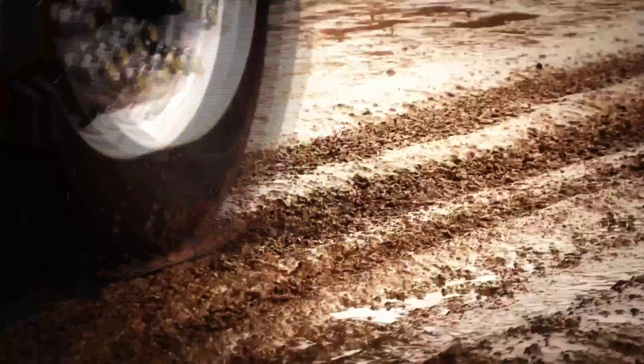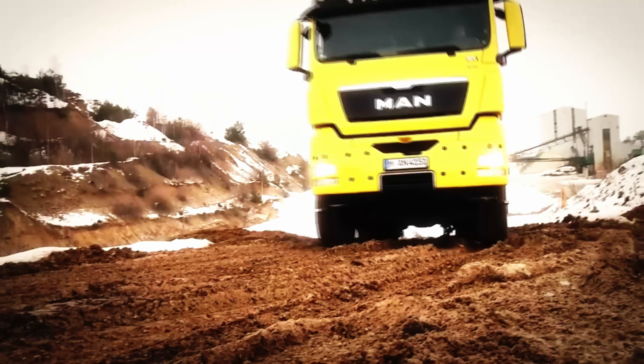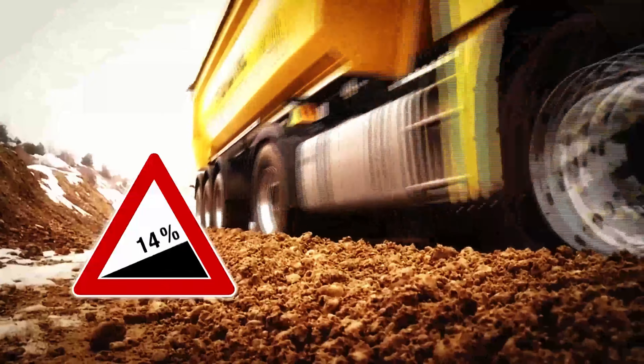The gradeability, for example, of an unloaded semi-trailer tractor without all-wheel drive is only a maximum of approximately 7.5% on unpaved terrain. The MAN HydroDrive can handle gradients of 20%.